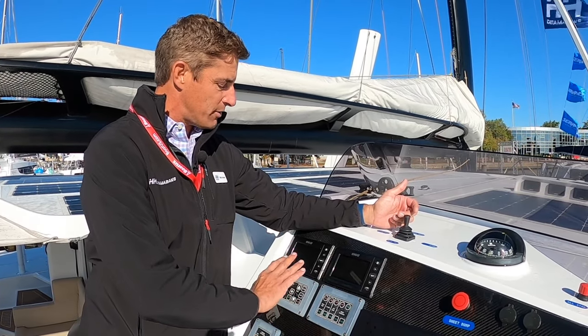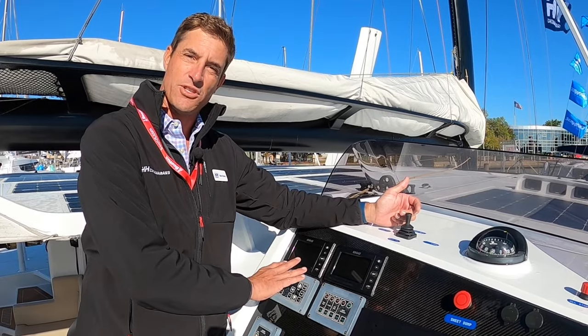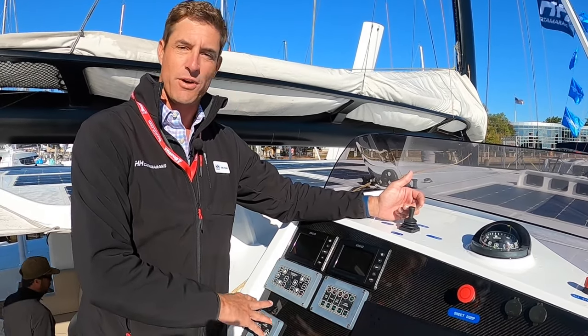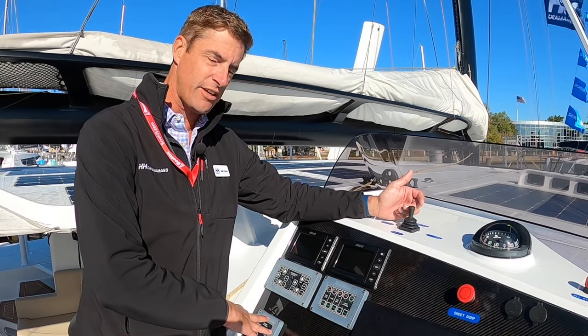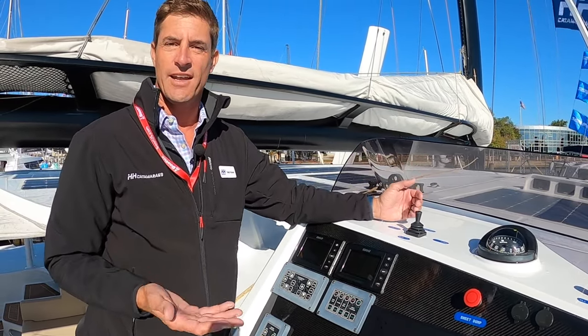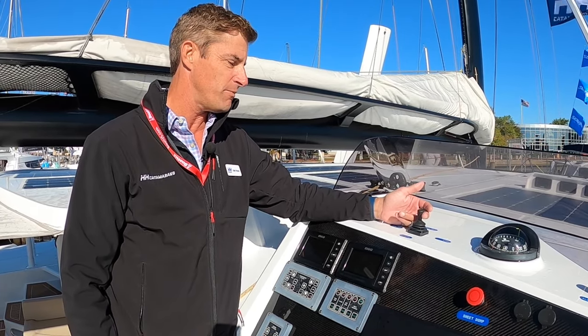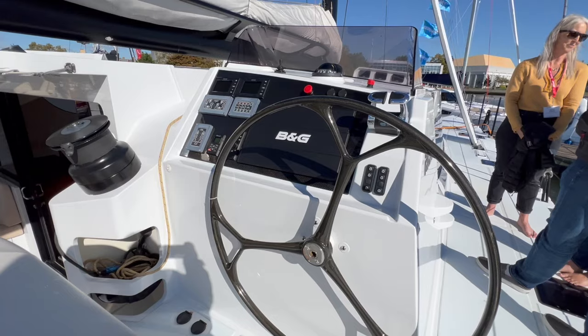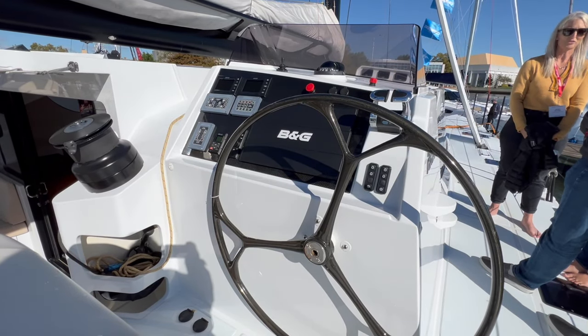I'd also be controlling the daggerboard — we can obviously hoist and lower those daggerboards, but also control the forward and aft placement of the boards. And then even the rudders have elevators, so I'm controlling those down here as well. The whole boat — you can really control the pitch and elevation of the nose of the boat as you're rounding the top mark and heading down, trying to keep the boat as light as possible and keep that hull in the air.